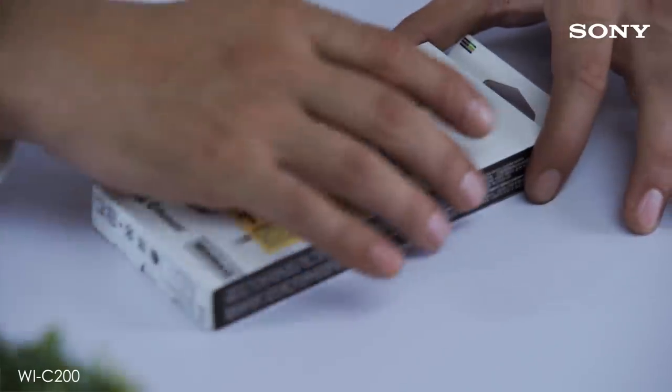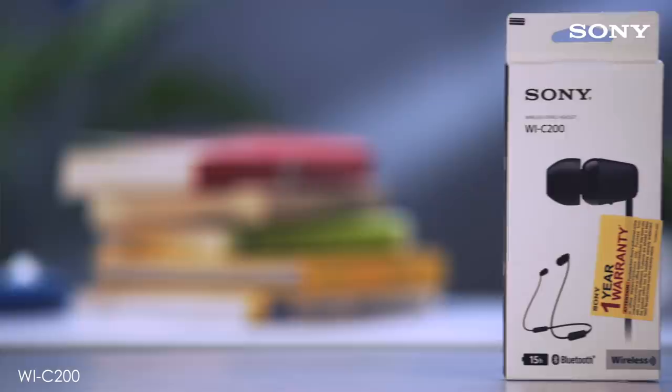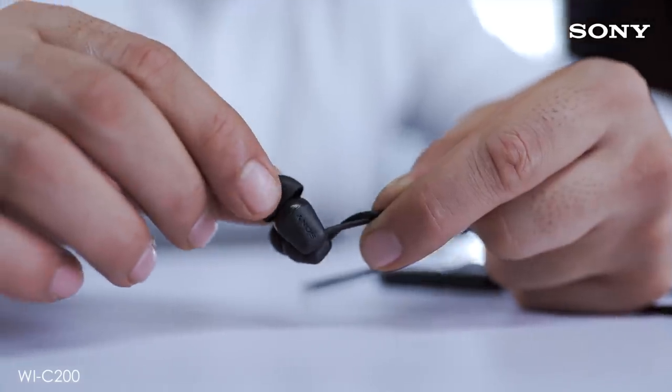Hi, this is Amit from Sony. Sony is passionate about technology and innovation, and in its pursuit to offer immersive experience, Sony has developed this affordable wireless in-ear headphones with a neckband design, WI-C200. Today, when you're always on the move, you need earphones that are stylish, comfortable and practical. Thankfully, Sony has managed to pack a punch with these headphones.